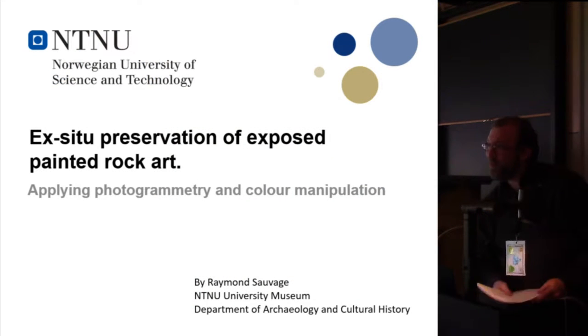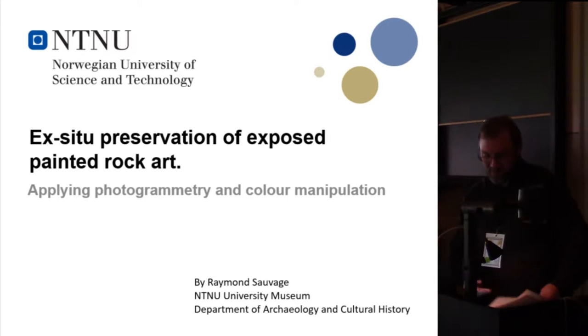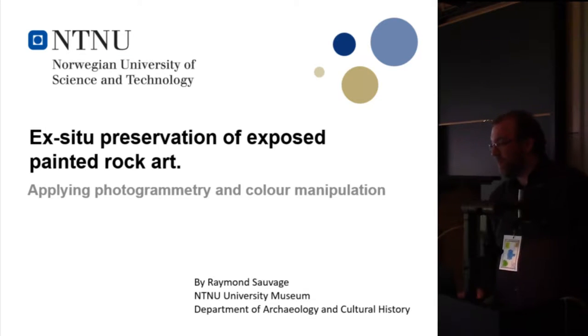My name is Raymond Sourash. I work at the NTNU University Museum at Trondheim, one of the regional archaeological museums in Norway. In the last two years I have been participating in a project where we have done photogrammetry on a site with painted rock art. I will talk a little bit about that now.